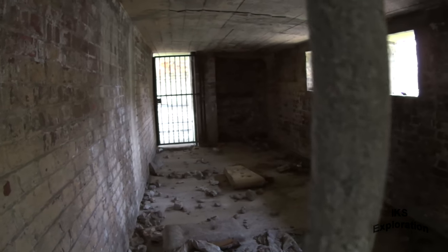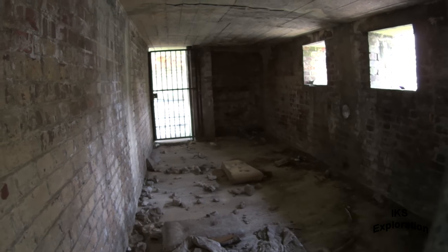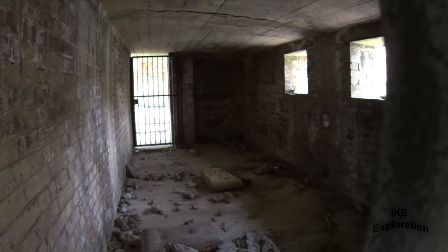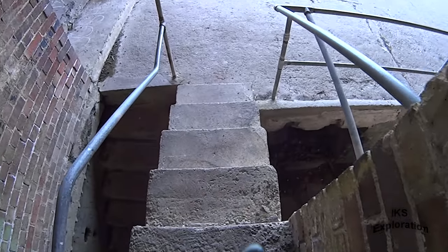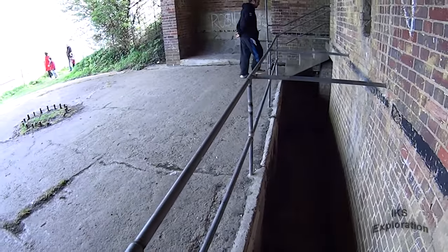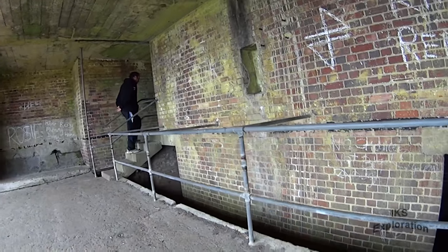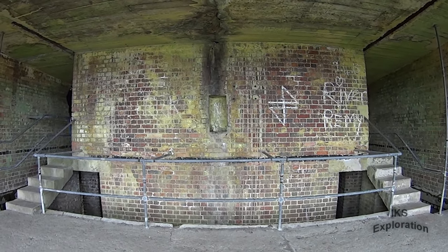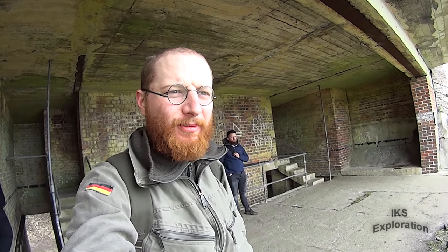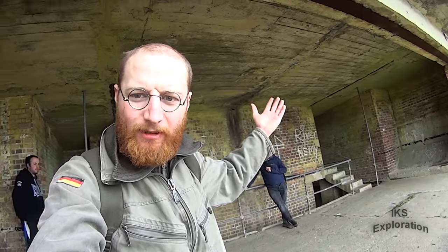And that's the room above each emplacement. Obviously the 1870s gun batteries weren't compatible, so they had to modify it like they've done here with the roof.